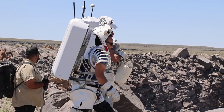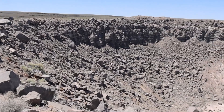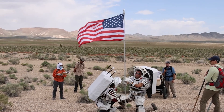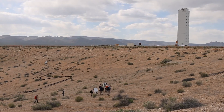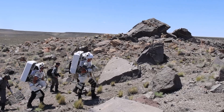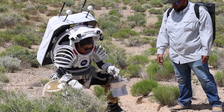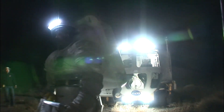We train in a lot of remote locations because we want to be as lunar-like as possible. Every location that we choose to test in is for a different reason. The desert, because it doesn't have a lot of vegetation — and there's no vegetation on the moon — so we want to have bare rocks and large geologic formations. We want to remove some of the sense of scale that people feel, so you really have to rely on more fundamental navigational skills.